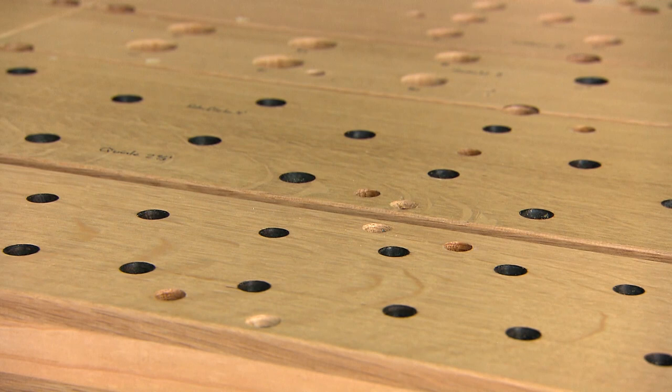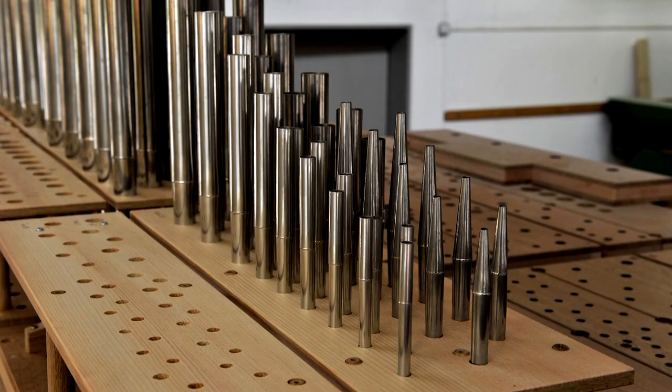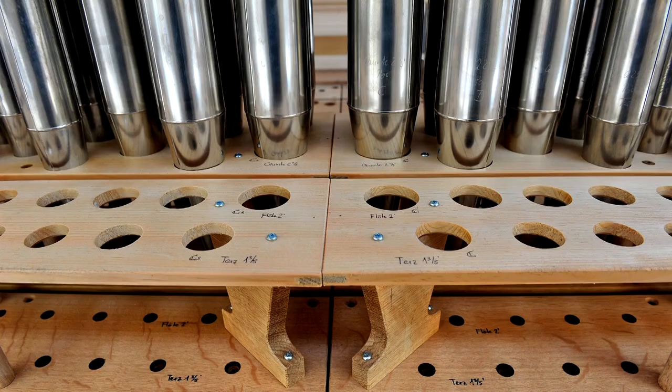The upper board is a thick plank of oak wood with the required drilled holes to receive the pipes of a stop, or rank of pipes. The wind flows through these holes into the organ pipes.